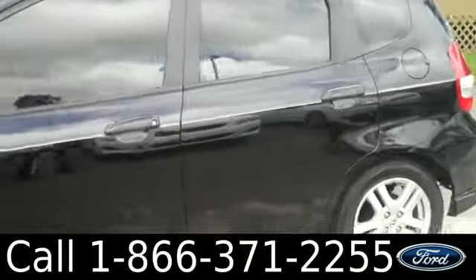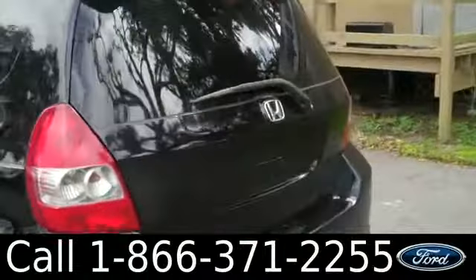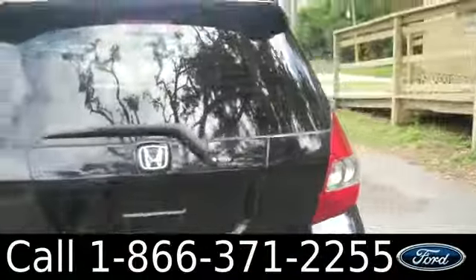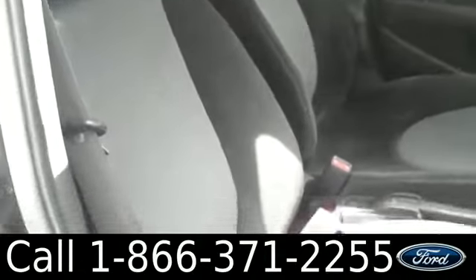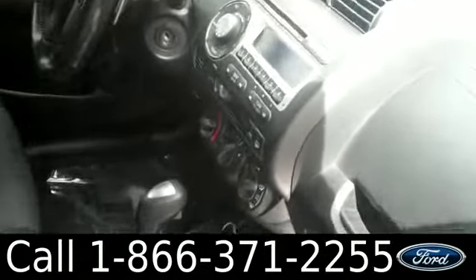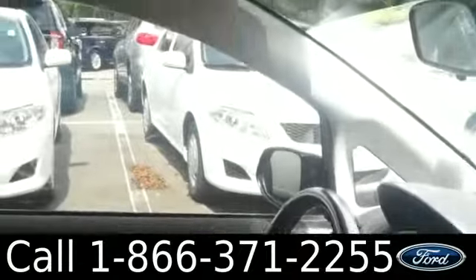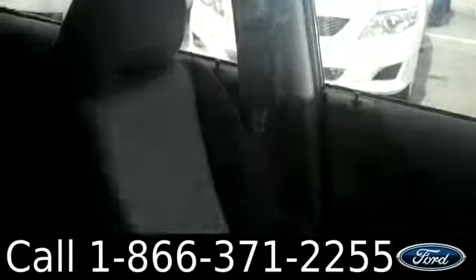Taking a quick look on the outside, there's tinted windows, alloy wheels, and keyless entry. Inside, the condition is great — we have cloth seats, a glove box, AM/FM radio with a CD changer and auxiliary port, cruise control, and powered locks, windows, and mirrors.